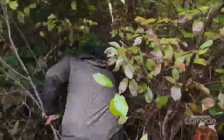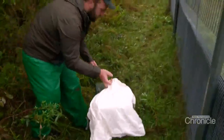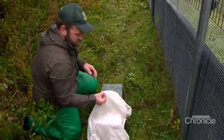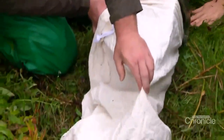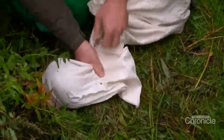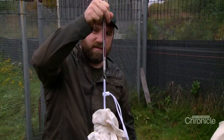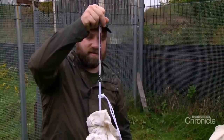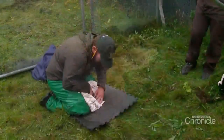Every rabbit they find is checked out. They're gently coaxed into large white cloth bags, which actually protect their fragile eyes from the daylight. The rabbits are weighed in grams, and their ears are checked to see if they have already been tagged and numbered.